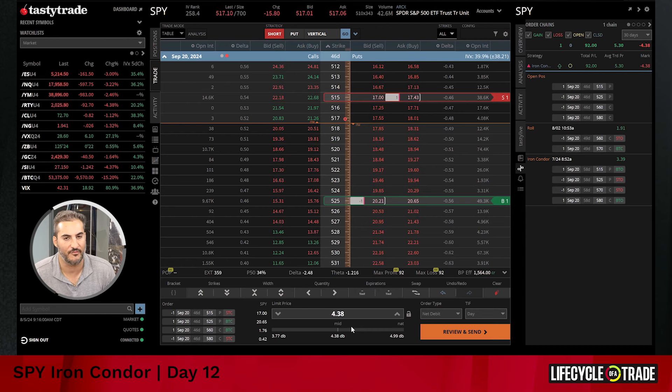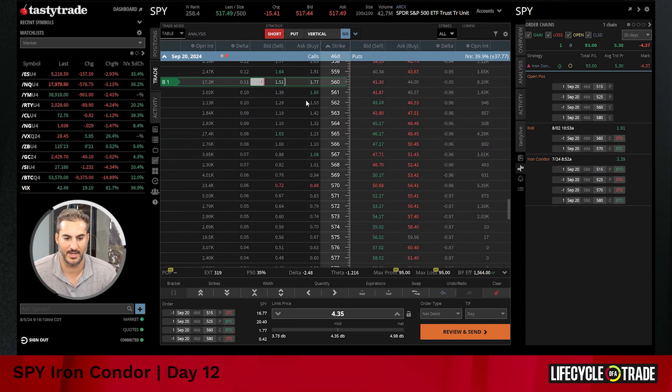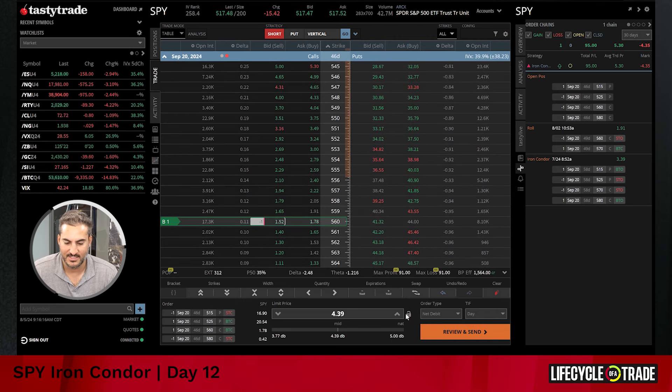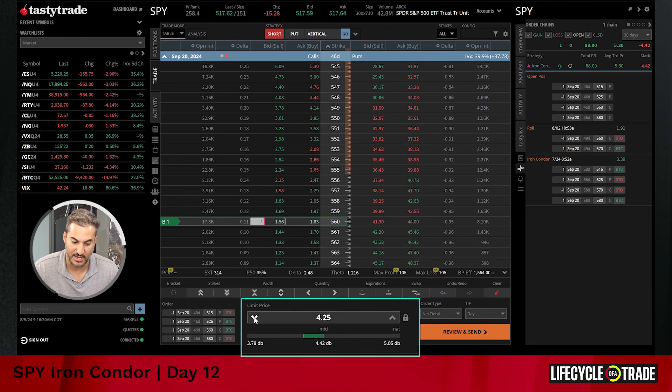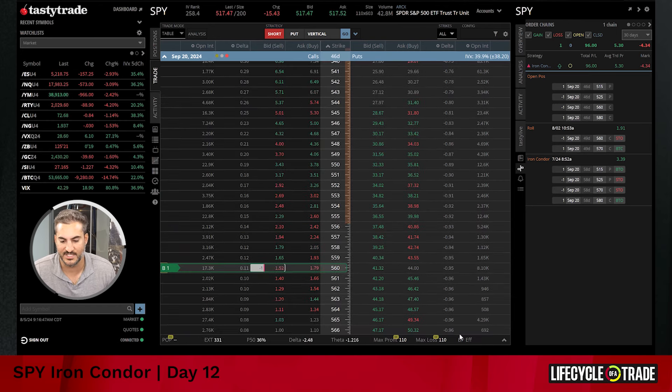We've got this $10-wide put spread and the wider 20-point wide call spread that has been trading around a dollar overnight. Let's route this order. With markets like this — volatility really exploding, big price movements, the market moving 5-10 handles a clip — I tend to go well below the mid-price because you never know where you'll get filled when markets are this wide. SPY typically has penny-wide markets, but in times of volatility those widen out. Let's route this at $4.20 and work our way up.